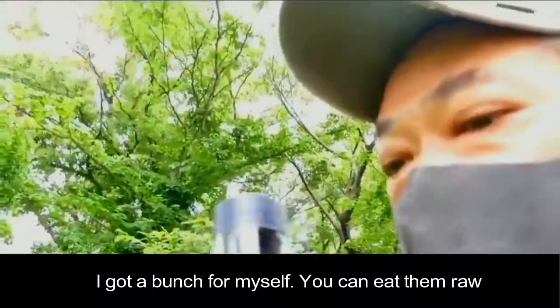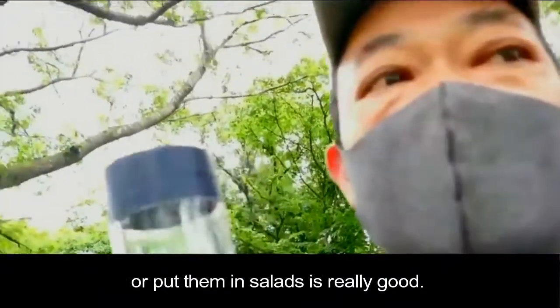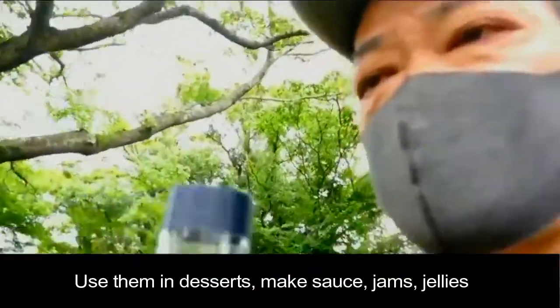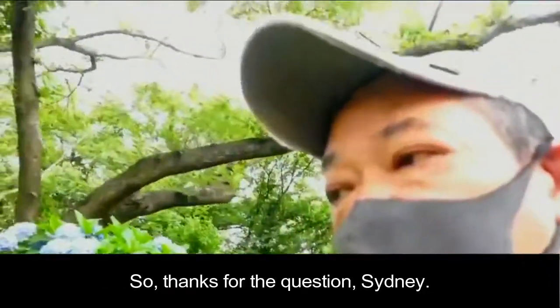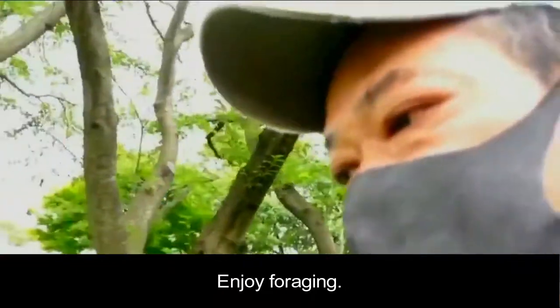I got a couple. You can just eat them raw or put them in salads. It's really good. I make a raspberry vinaigrette dressing — it's really good too. You can also use them for desserts, make a sauce or jelly. You can pick a lot. Thanks for the question, Sidney. Enjoy foraging. See you later.